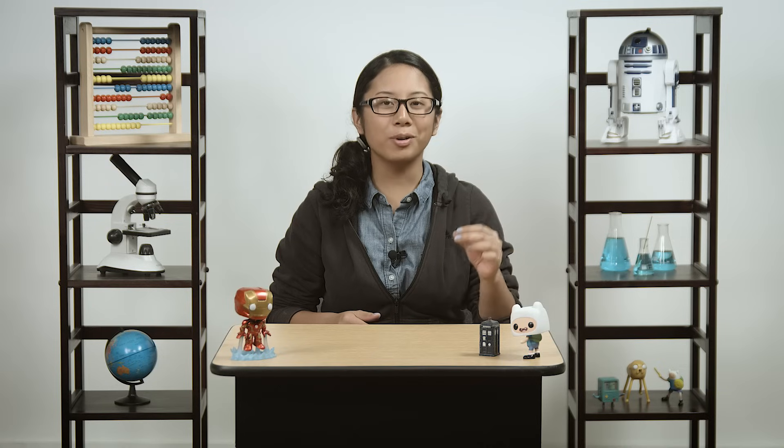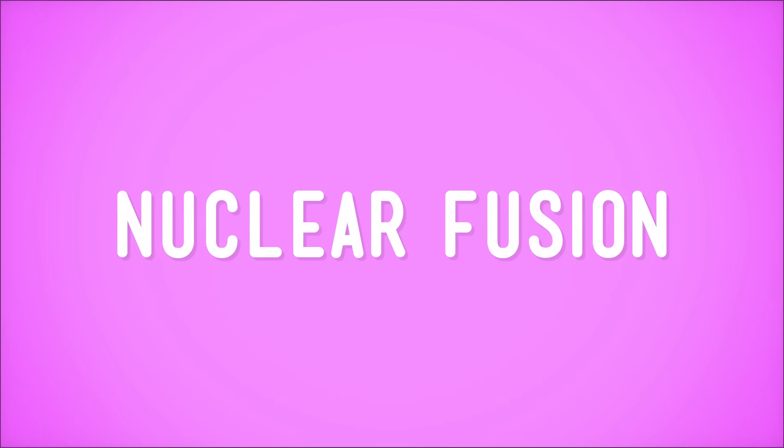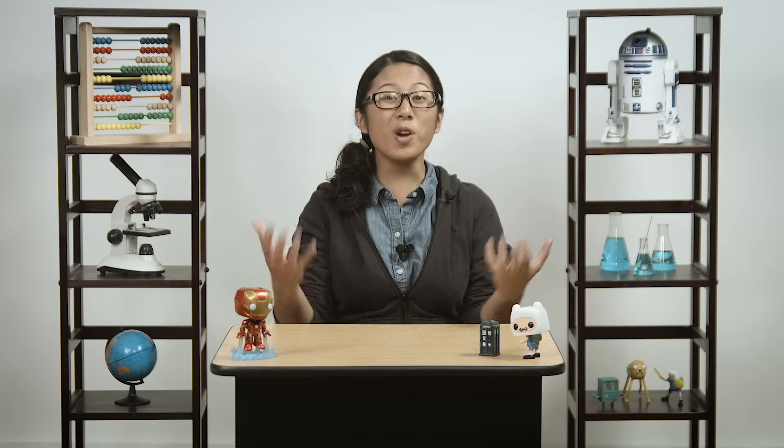Let's tackle question number one first: How do they glow? All stars create energy in their core through a process called nuclear fusion. Sounds super cool, right? Well, super hot actually, but you get the idea. It's also way too complicated to explain in one video, so I'll just give you a really basic overview.